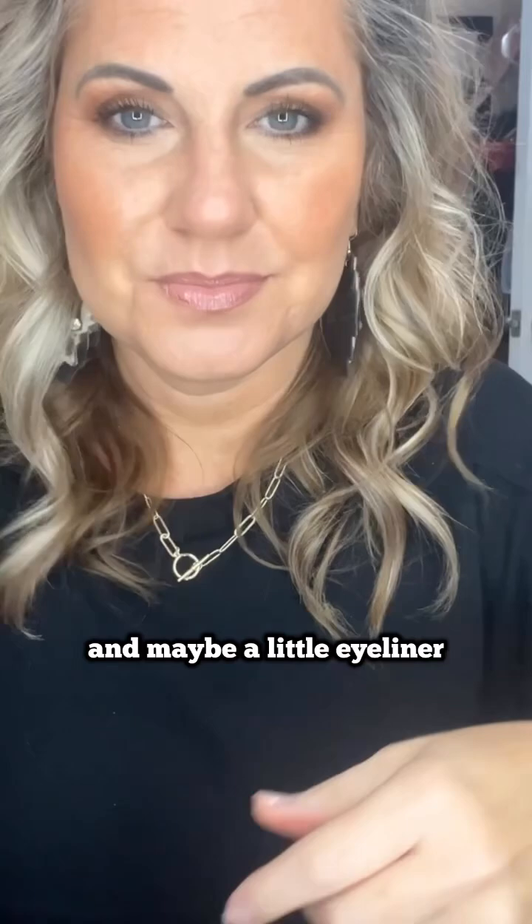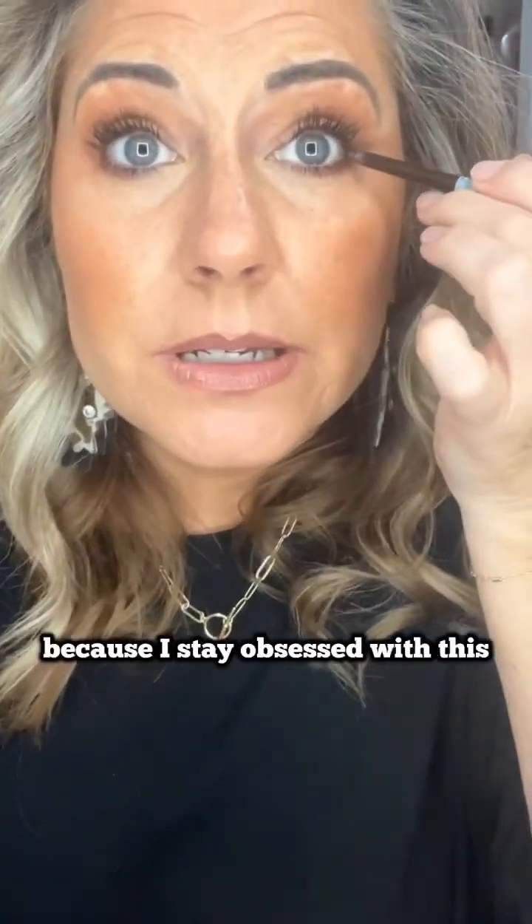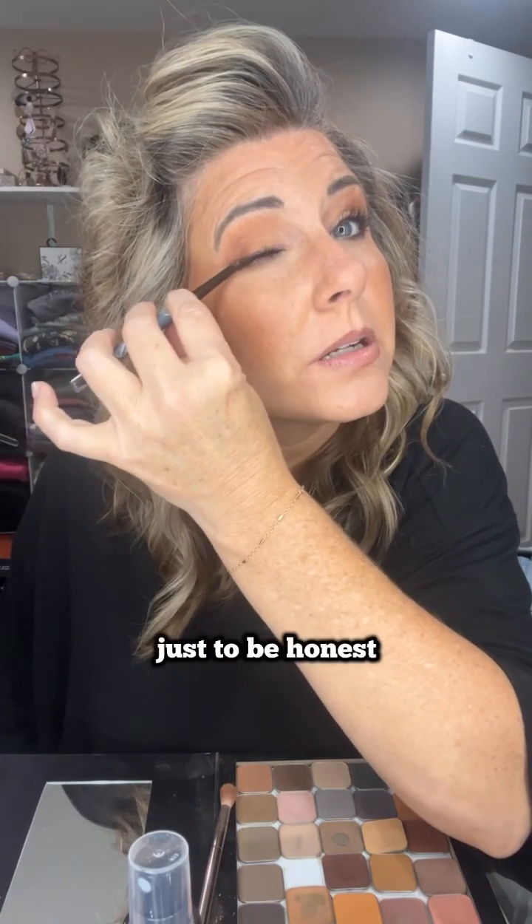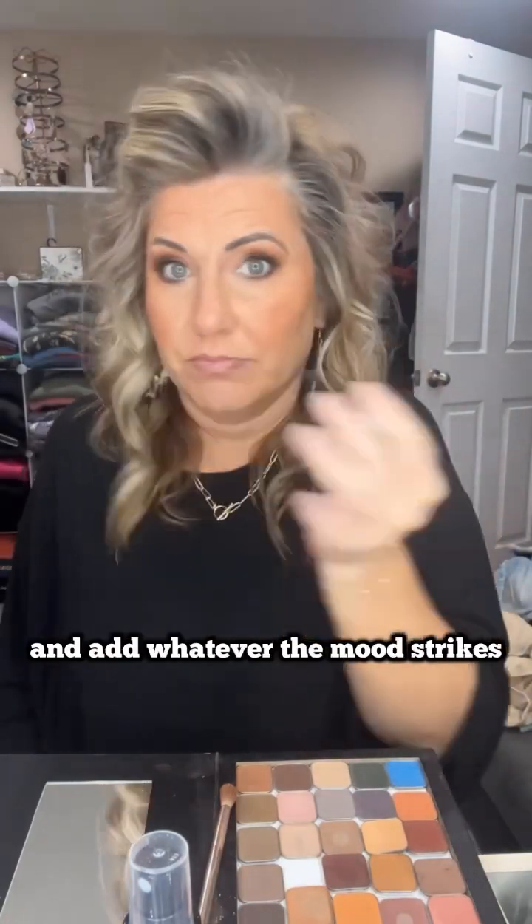And I'm just going to blend, blend, blend that together. And maybe a little eyeliner — I'm using Prime Prometics because I stay obsessed with this. I use this brown eyeliner all the time because I love brown on my eyelids; it's not as harsh as black. I kind of just do it in the outer corner — I don't even go all the way, sometimes I go in. Whatever the mood strikes.